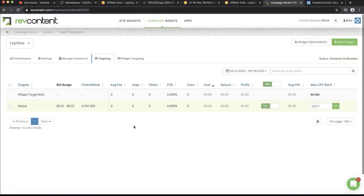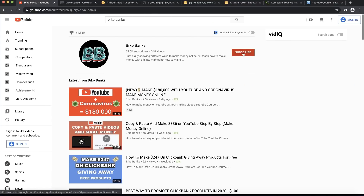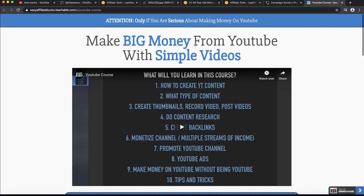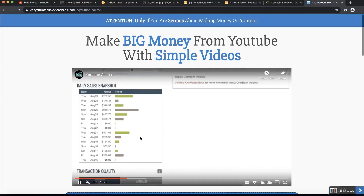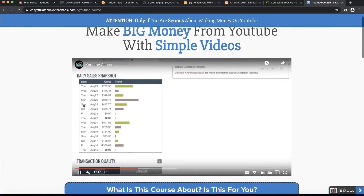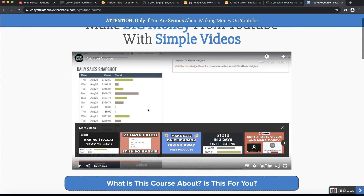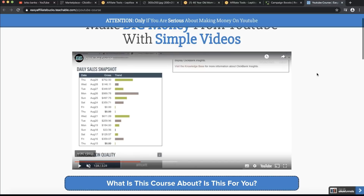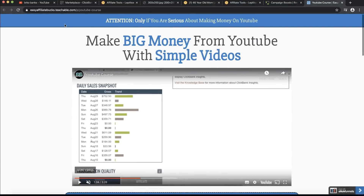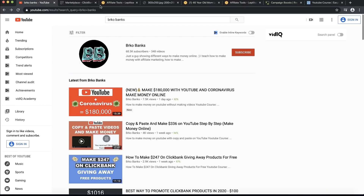That would be it for today's video. If you want to see more videos like this, make sure to press that subscribe button. If you want to check out my YouTube course, I teach step-by-step how to build your affiliate marketing business and make multiple streams of income from your YouTube channel. You can see I've built a consistent business from my YouTube channel and make money on ClickBank that way. Check out the first link in the description. And if you want to thank me for making this free content, just press that like button and subscribe.